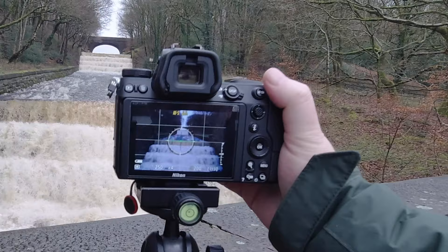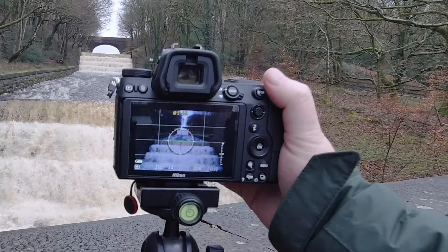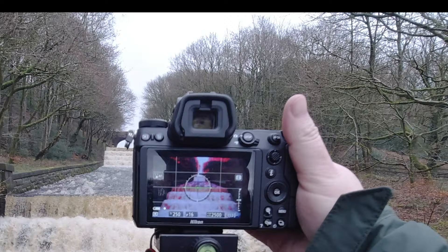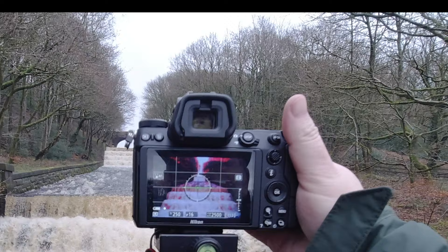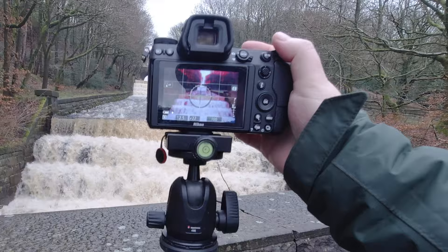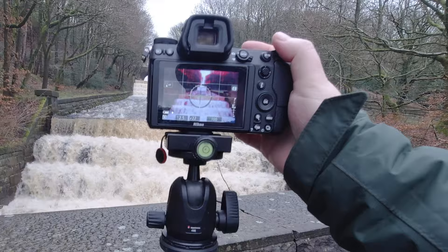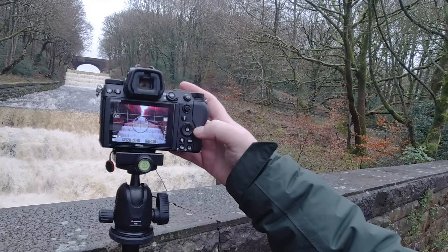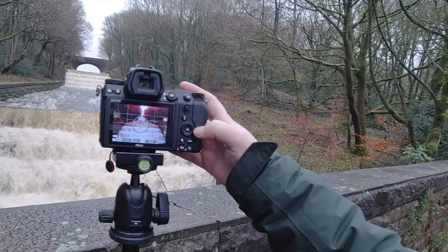So we're going to try and do a long exposure. Setting up - single focus, zoom in, switch to manual focus. Now if I close the aperture we'll get a smaller hole. ISO 100. Then reduce that shutter speed down. I'm going to stop overexposed here because it's no good for that. Then we'll put the timer on - two seconds. Shooting mode, timer.